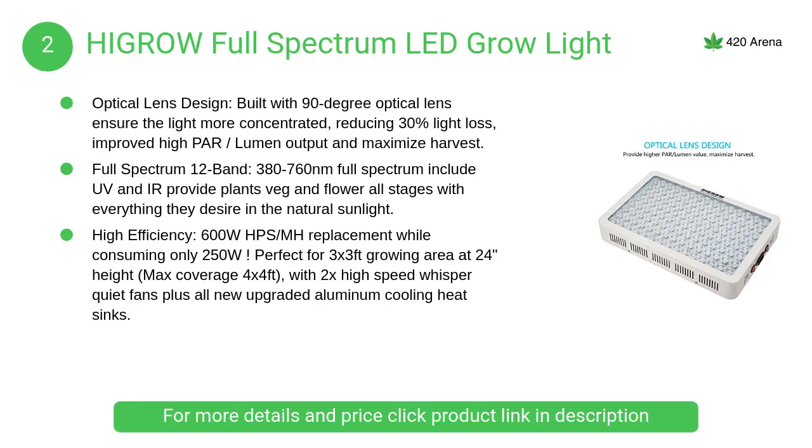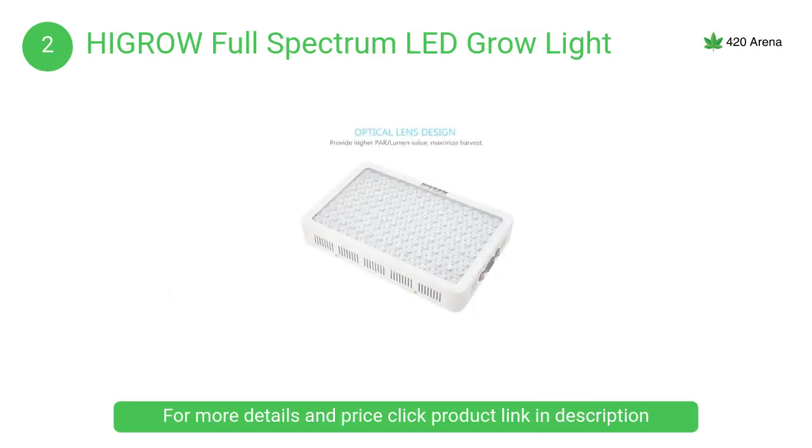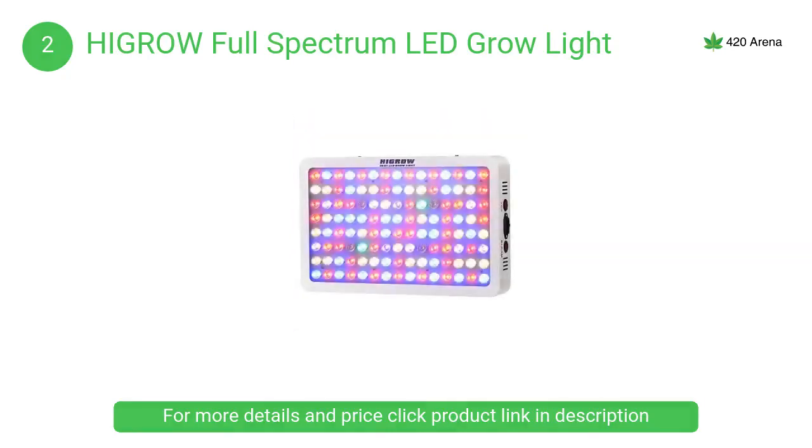At number 2, the HiGrow full spectrum LED grow light. Built with 90-degree optical lens to ensure the light is more concentrated, reducing 30% light loss, with improved high PAR lumen output to maximize harvest. It is extremely bright — do not look directly at the LED bulbs when the light is working.